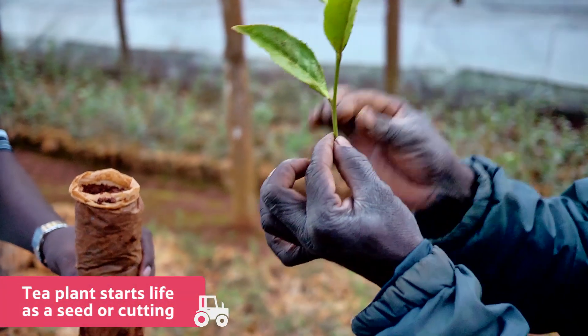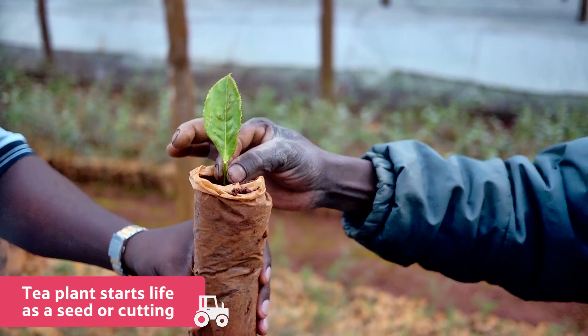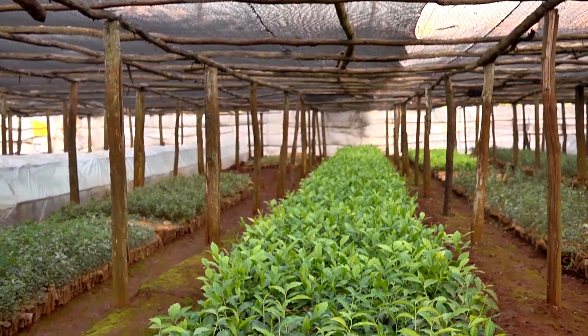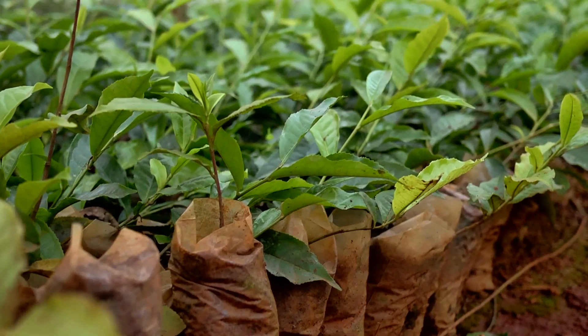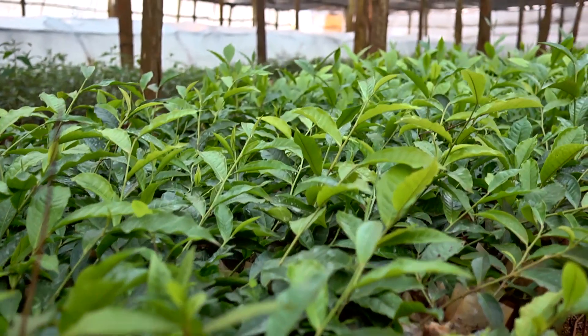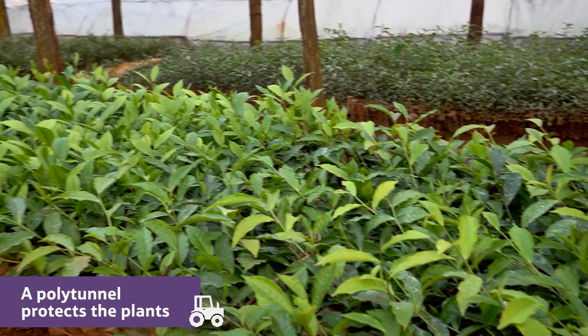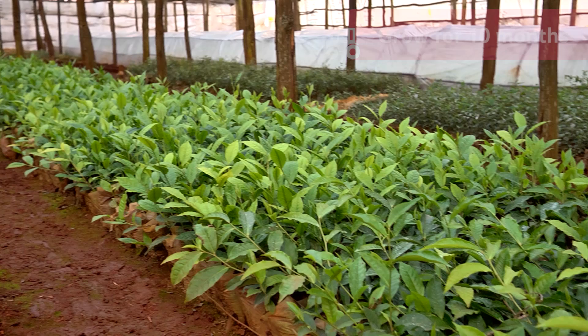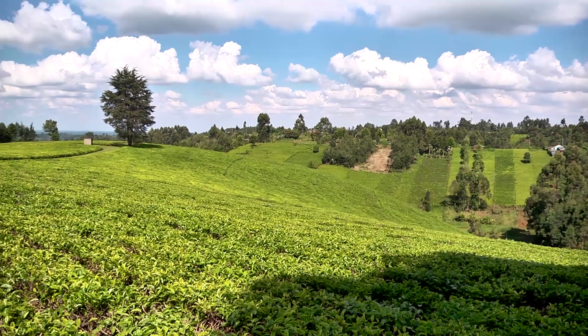A tea plant starts life as a seed or as a cutting taken from the parent plant. On this plantation in Kenya, they usually use cuttings. The small plants are protected from sunlight and pests inside this polytunnel. This is where they will grow for 10 months until they are 60 centimetres tall and ready to be planted in the main fields.